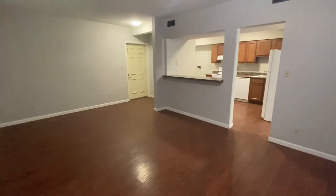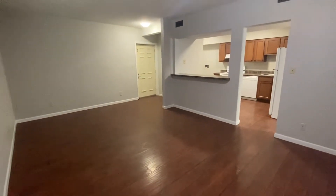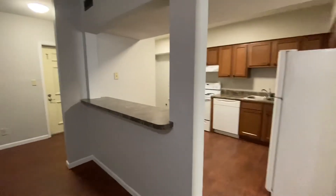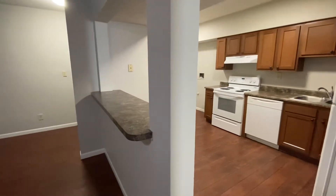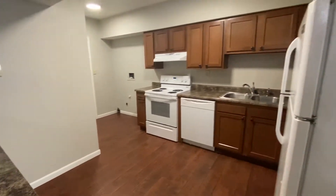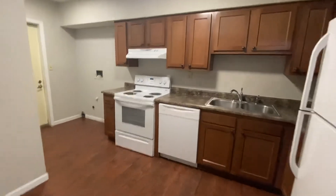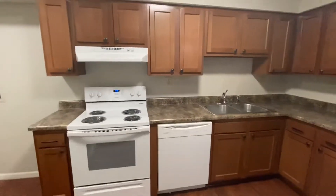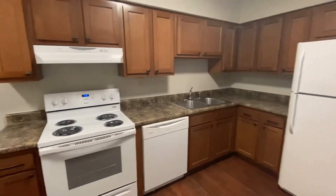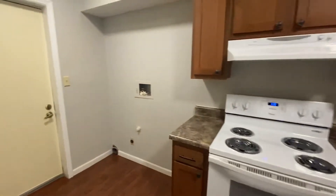From this angle you can see that you do have a nice open space from your living area to your kitchen, and you can add bar stools here for your little breakfast nook. You also have tons of cabinet space in here. This over here is for your washer dryer hookup and then you do have a kitchen pantry here.